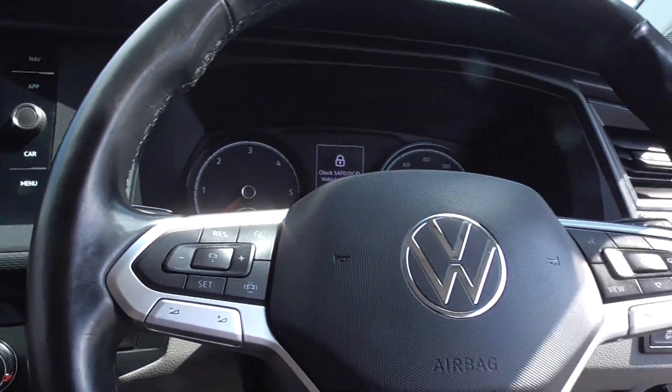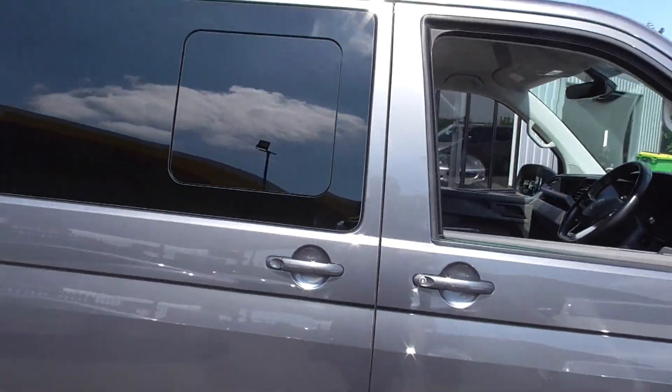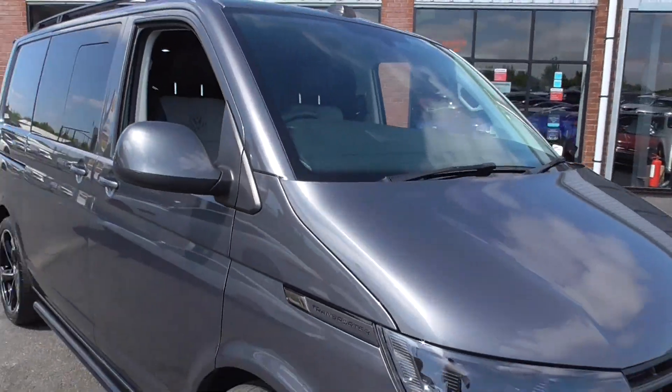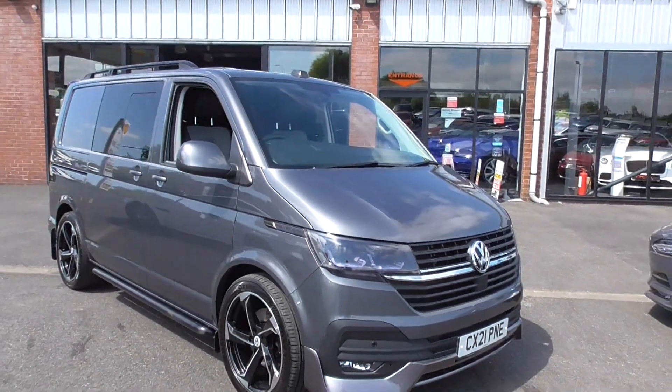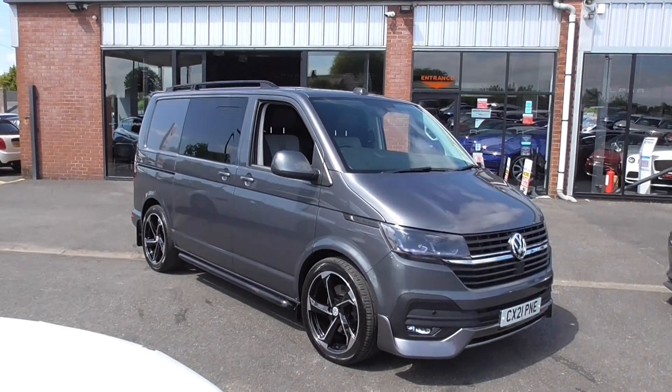If you'd like anything further, please do get in touch. You can give us a call on 01942 231123. You can email us at sales@alphamotors.co.uk. Thank you for watching and we look forward to your inquiry.